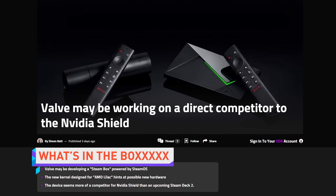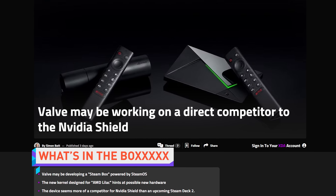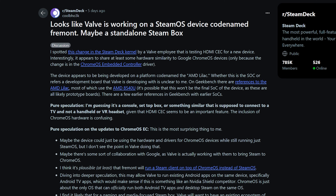Valve might be working on something like a SteamOS powered set-top box to compete with the Nvidia Shield, according to a Reddit post from user CoolBeHo3K, featuring an impressive level of research and reasonable speculation. He's a CoolBeHo in my book. But this mysterious device is also tied to Chrome OS in some way.